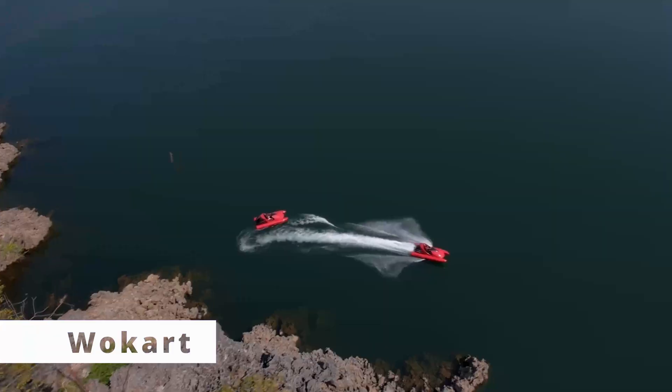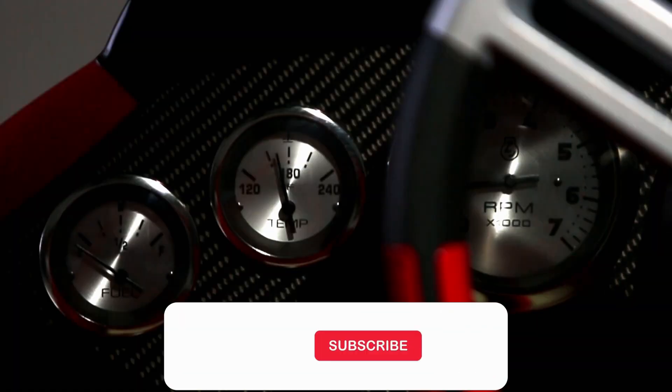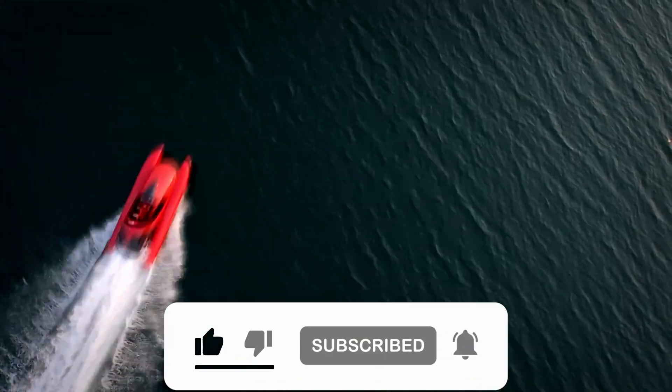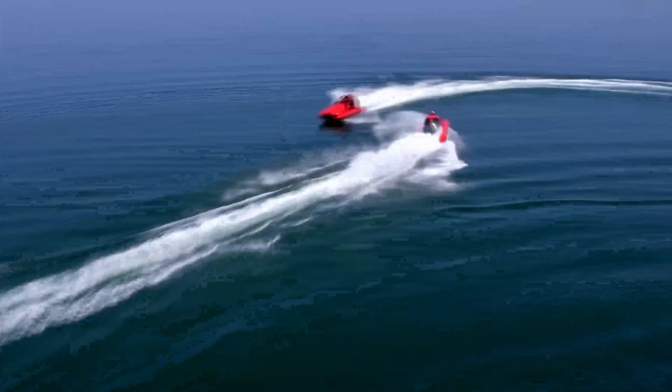Last but not least, the Wokart brings the thrill of go-karting to the water. Its asymmetric catamaran design allows for sharp, precise turns, making it a must-have for those who want a racetrack feel on open water.